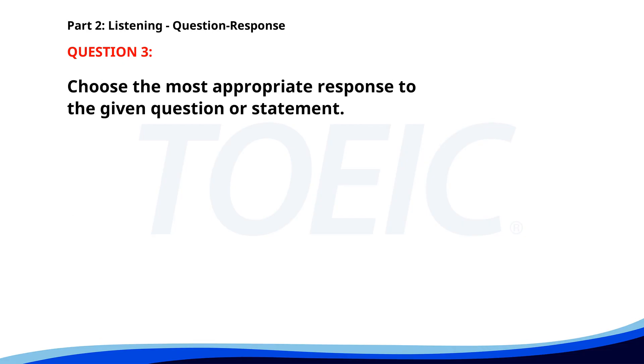Number three. Can you finish the report by Tuesday? A. Sure, no problem. B. I can start today. C. I have a meeting on Tuesday. The correct answer is A: Sure, no problem.